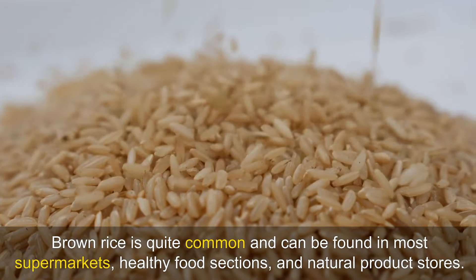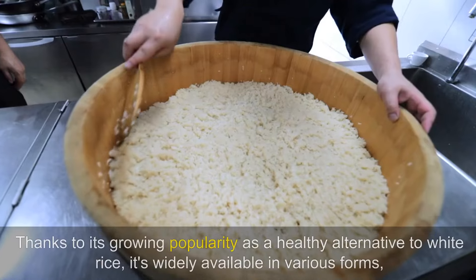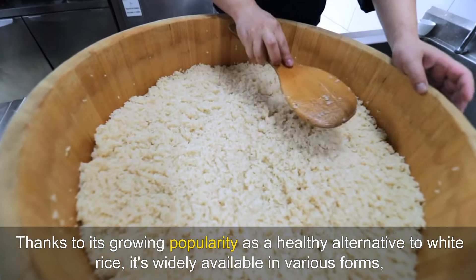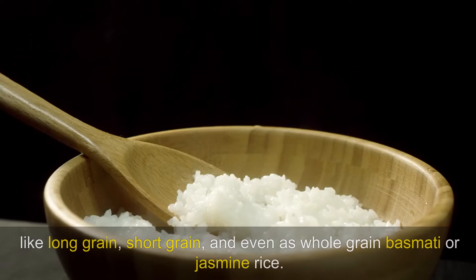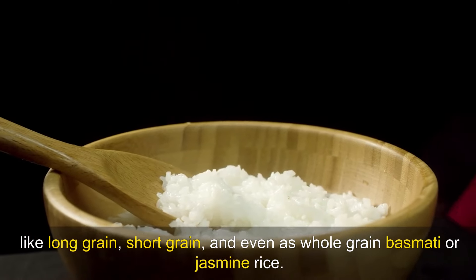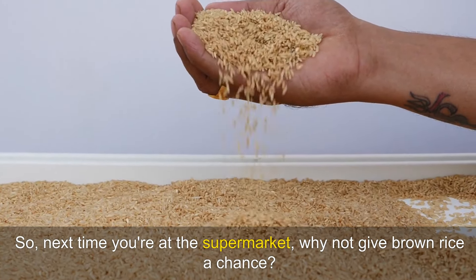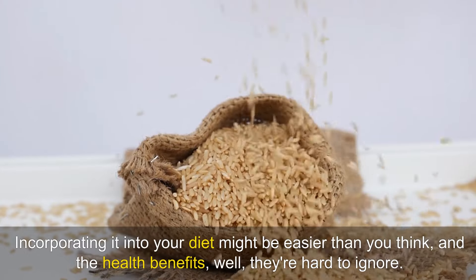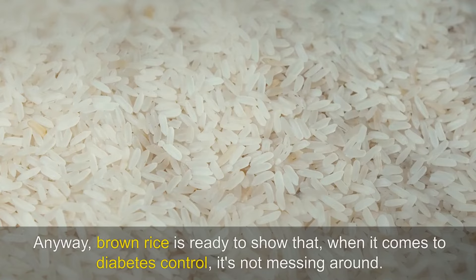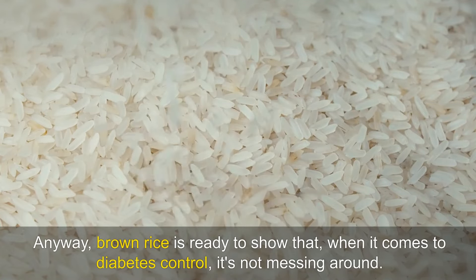Brown rice is quite common and can be found in most supermarkets, healthy food sections and natural product stores. Thanks to its growing popularity as a healthy alternative to white rice, it's widely available in various forms like long grain, short grain and even as whole grain basmati or jasmine rice. So next time you're at the supermarket, why not give brown rice a chance? Incorporating it into your diet might be easier than you think, and the health benefits are hard to ignore. When it comes to diabetes control, brown rice is not messing around.